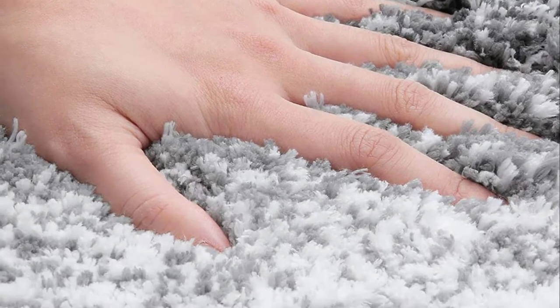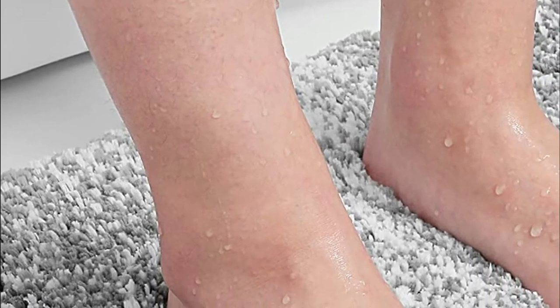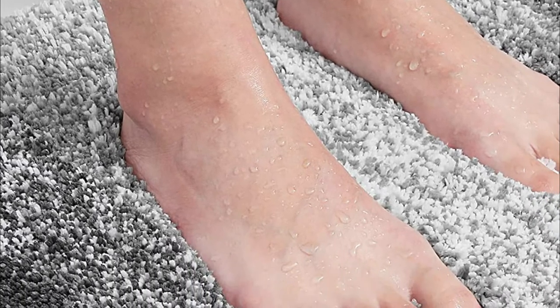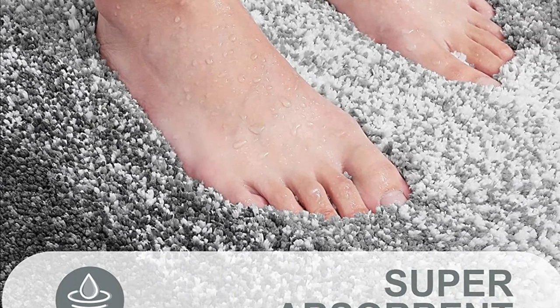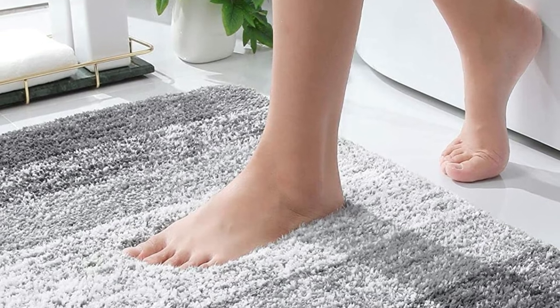The extra soft, shaggy microfiber fabric will protect your floors from water drips when you walk out from the shower, bath, or sink. Moisture is held within the mat's thick pile, allowing it to dry quickly and thoroughly. The mat is simple to clean — wash separately using mild detergent and cold water, tumble dry at a low speed, then hang dry. The color will not fade and will last for many years. The unique color stripe gradient design provides a gorgeous and luxurious decoration feature to your bathroom.